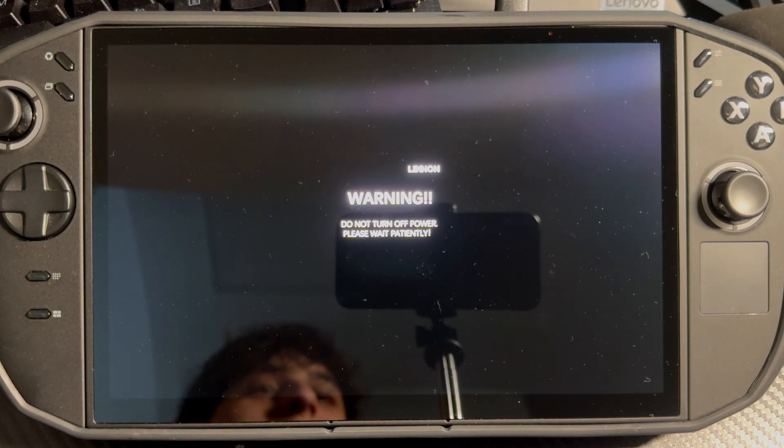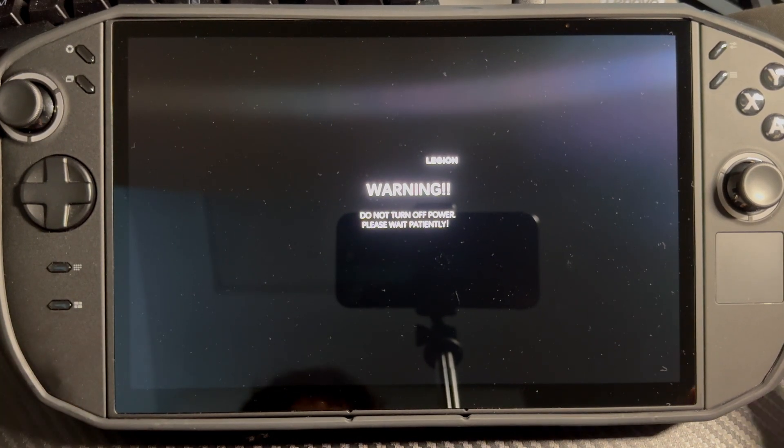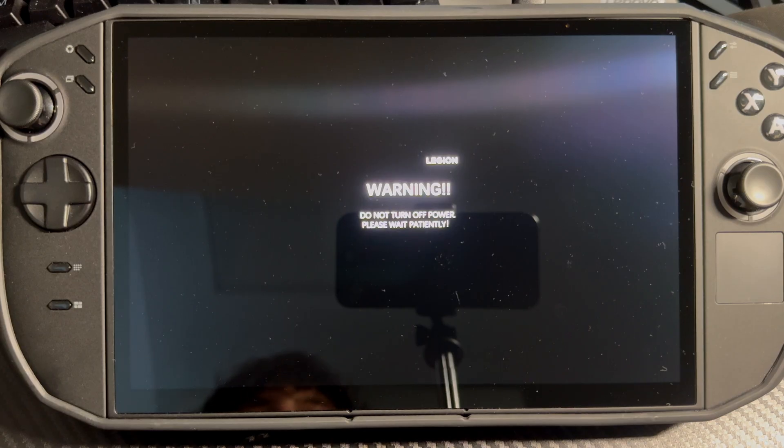They actually added on-screen text during the update — it used to just be a black screen, but now it shows text so people know not to turn it off. That's so smart and clever. I'm guessing people were trying to power off their Legion Go during the update because the screen was black and they didn't know what was going on. Now you know to wait.